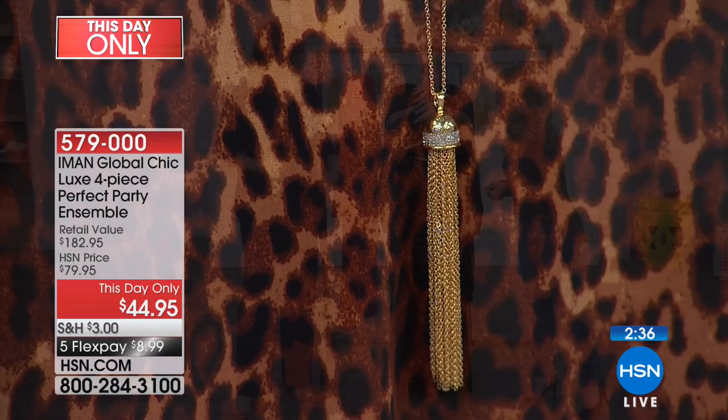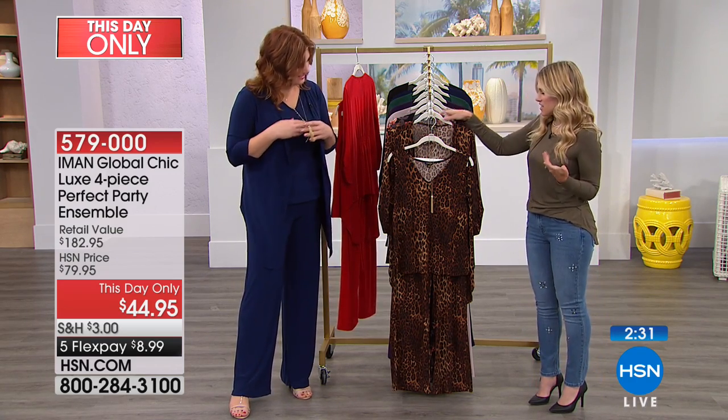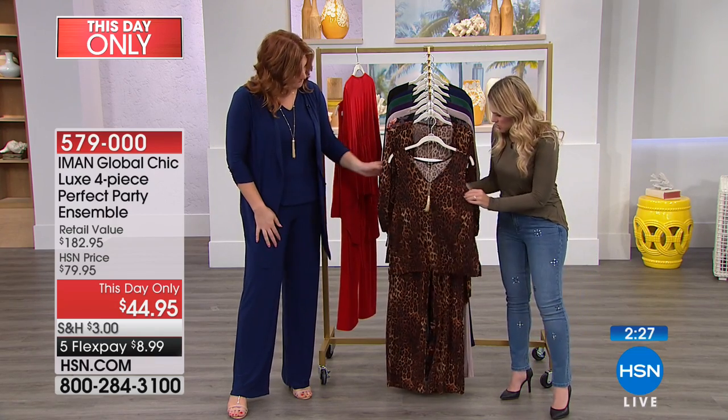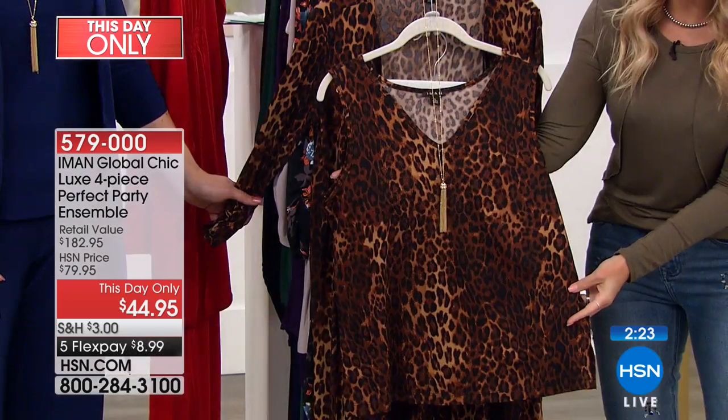You know who I think of when I think of tassels? Helen Keeney — she loves tassels. And I love tassels too. Now let's quickly talk through each individual piece. You're getting all four pieces: the necklace and the tank.